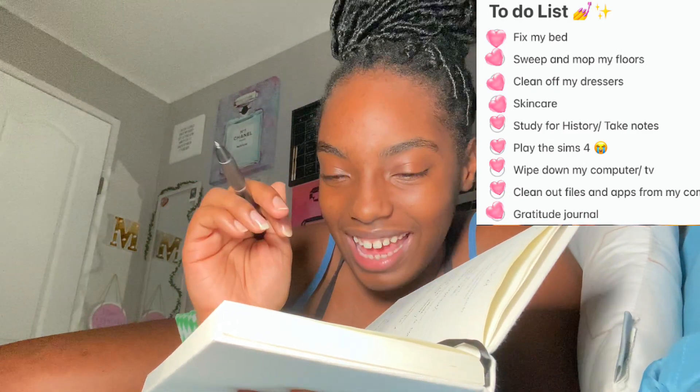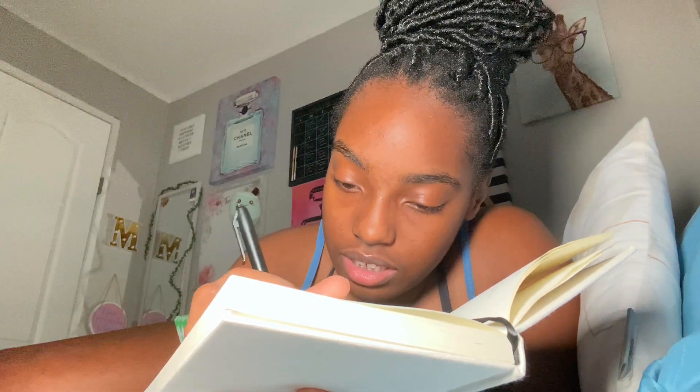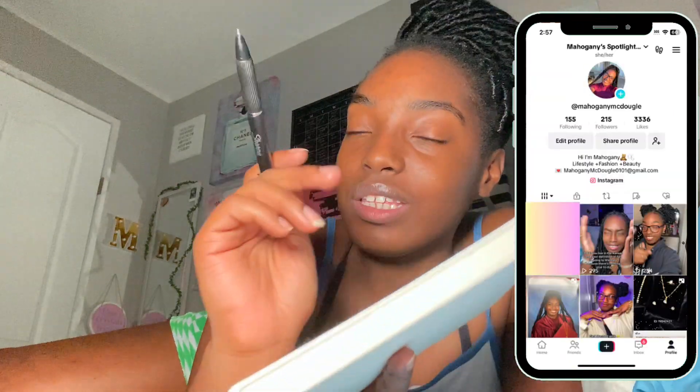We're gonna write in my gratitude journal and finish off today's entry. The things that would make today great were: film a YouTube video — did that; get all my goals done — did that; clean my room — did that. So I completed everything, which means today was a very great day. Good things that happened today: I filmed a YouTube video, spent time with my cousins and nephews, and spent time with my big sister. What I learned today: I learned that family is very important. Thank you guys so much for watching — please like, comment, and subscribe. Follow my socials: my Instagram is underscore behind me and my TikTok is Mahogany. Remember to always shine brighter than the sun — I'll see you guys in the next video, bye!